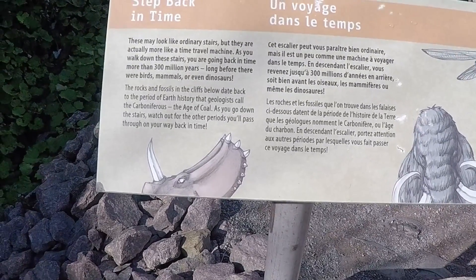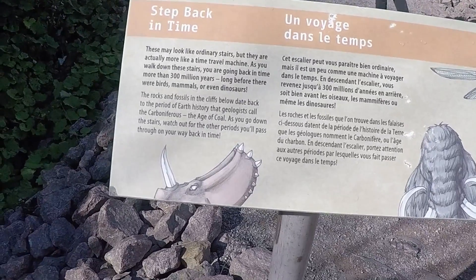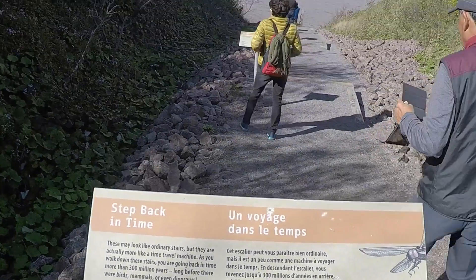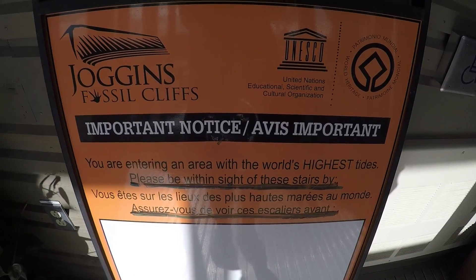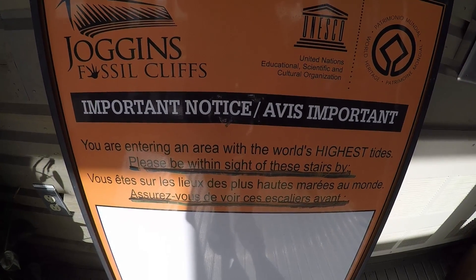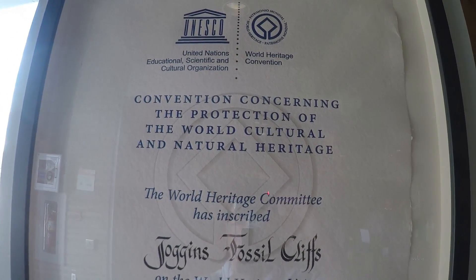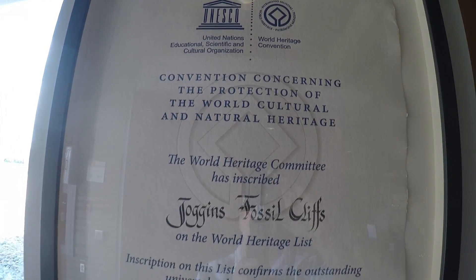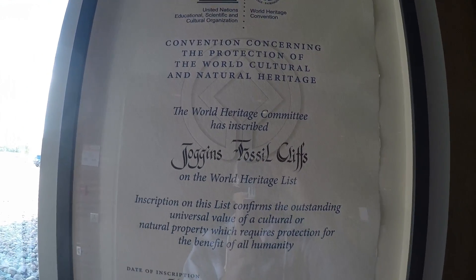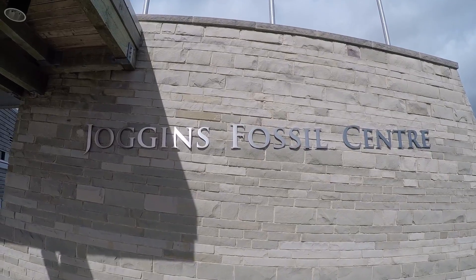The stairs on the path represent a step back in time, and it takes you through the different eras going back 300 million years. We're entering an area with the world's highest tides — it's greater than an hour. This is the UNESCO certification for Joggins Fossil Cliffs — the United Nations Educational, Scientific, and Cultural Organization. And that was the Joggins Fossil Center.